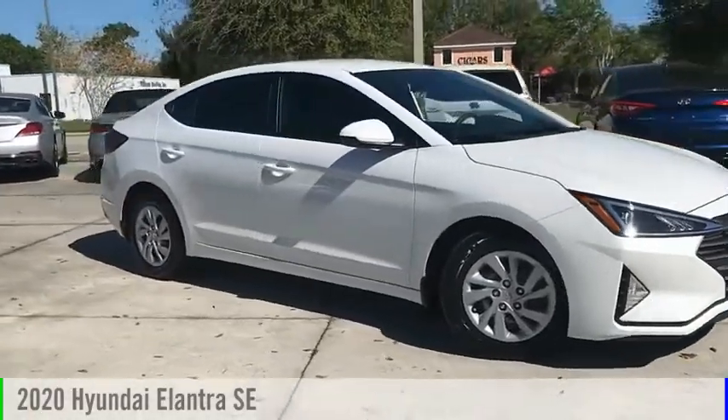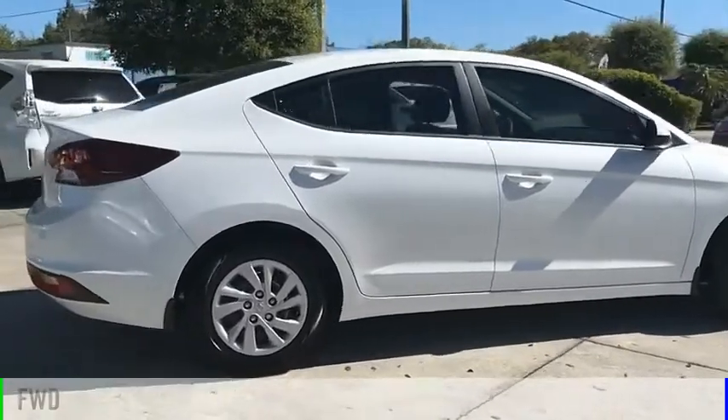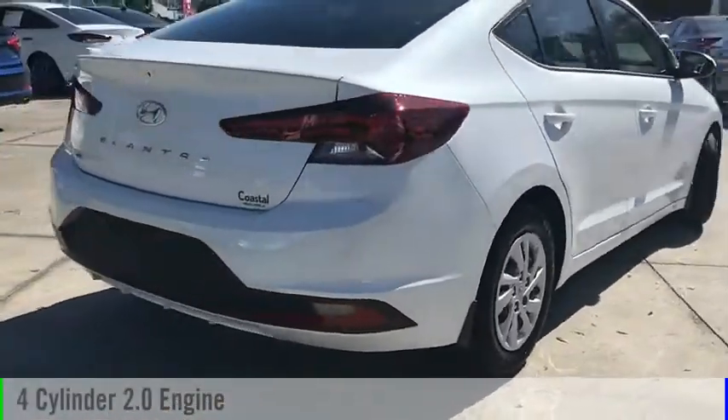Come test drive the 2020 Elantra. This vehicle is powered by a front-wheel drive, four-cylinder, 2.0-liter engine.